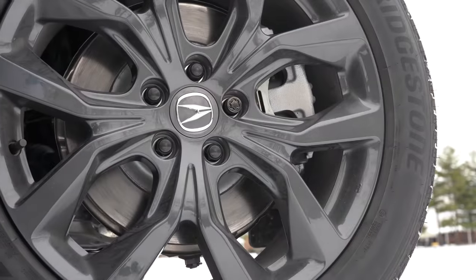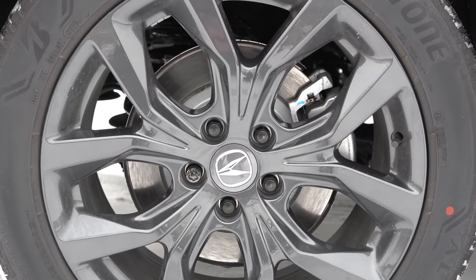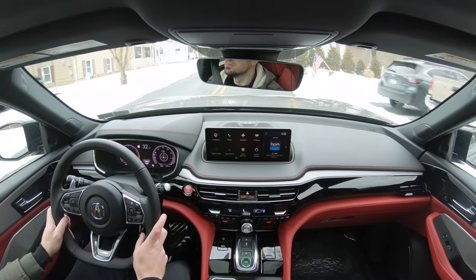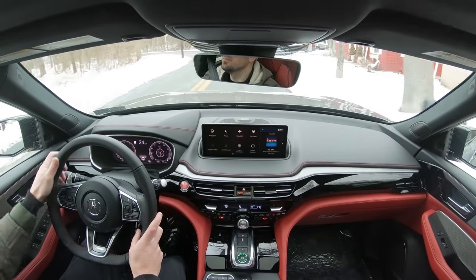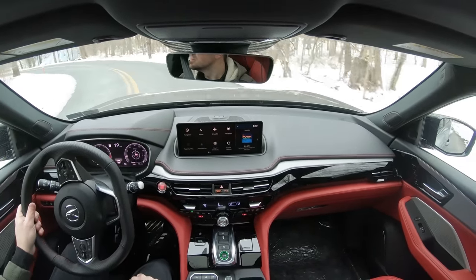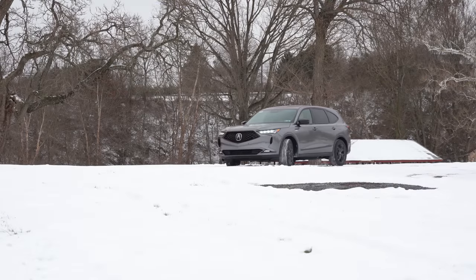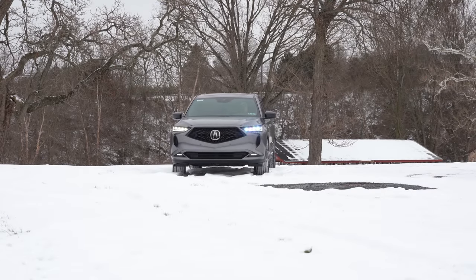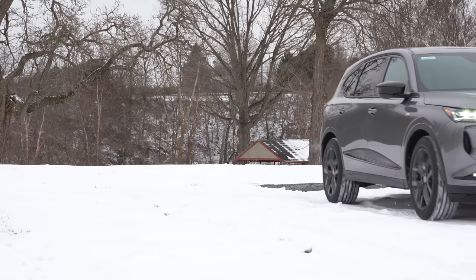Braking is equally important. Up front you'll find 13.8-inch ventilated front discs, and in the back 13-inch solid rear discs. Braking feel has been perfectly fine today — maybe because we have the A-Spec. No issues there. On suspension and handling: up front is a double wishbone front suspension, in the back an independent multi-link rear suspension, with front and rear stabilizer bars. Acura goes above and beyond with adaptive damping suspension standard on every trim level.